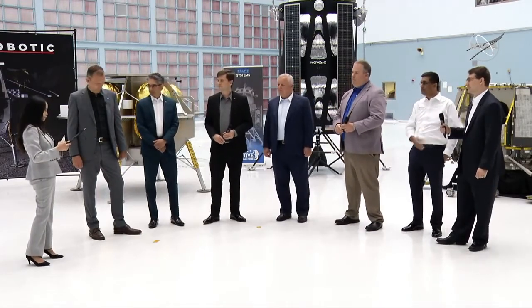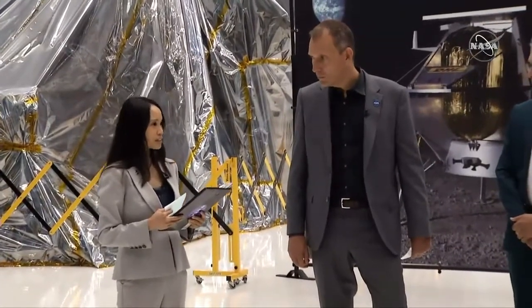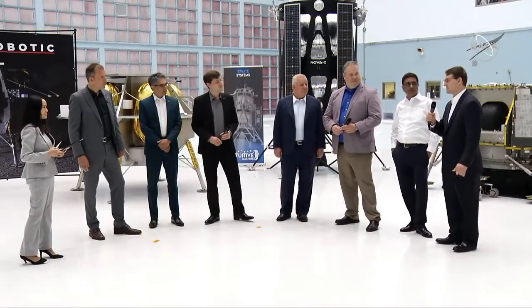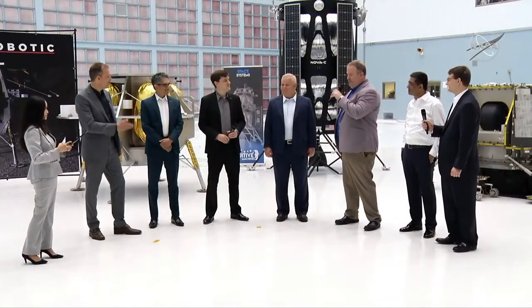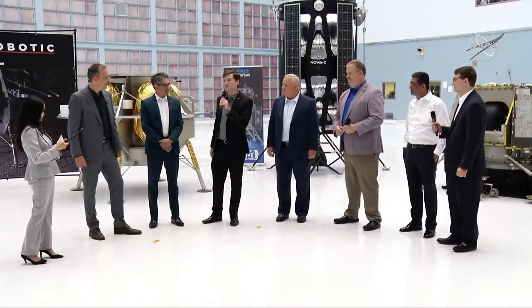From Scott on Twitter: do we know what launch vehicles each of these landers are going on? Astrobotic is planning to use SpaceX Falcon 9. Intuitive Machines — also SpaceX Falcon 9. Orbit Beyond is assessing launch options and will make a decision very shortly.